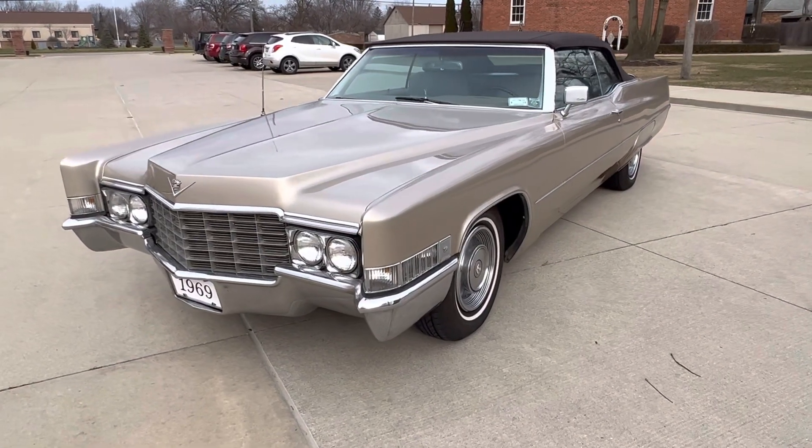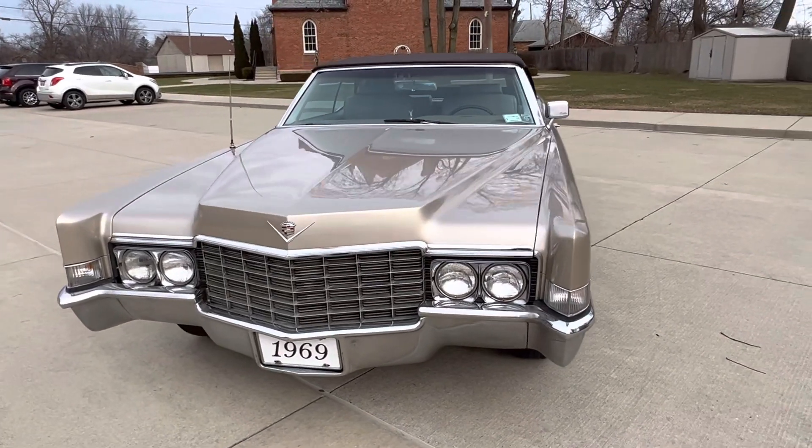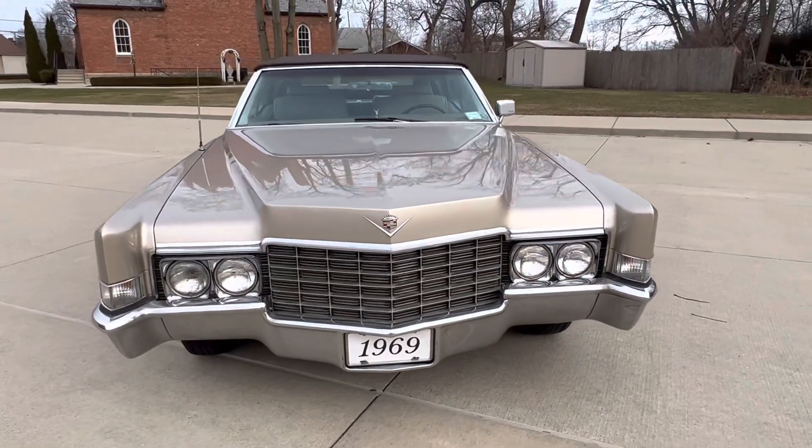Hello everyone, Dave here from Showdown. Let's take a little walk around a 1969 DeVille Cadillac convertible we've got here. Beautiful car, really runs and drives nice.